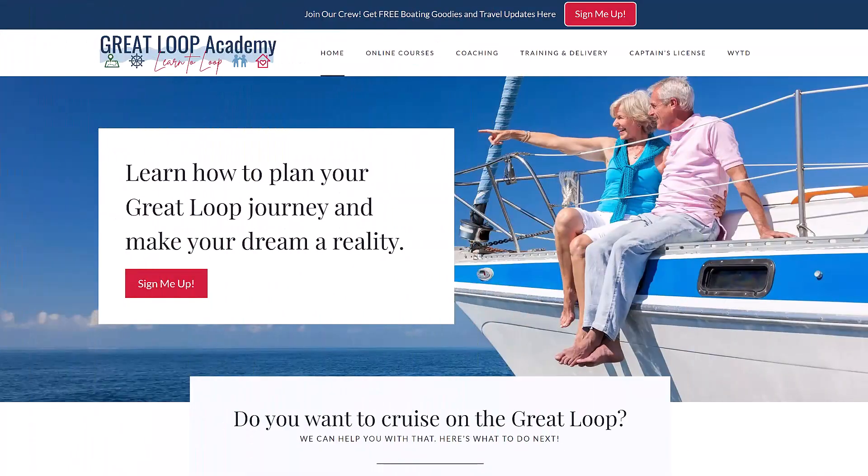Hey, have you been thinking about getting your captain's license? We have an affiliate program with Mariner's Learning System. Head on over to our website, greatloopacademy.com, and look for 'Captain's License' at the top. If you purchase through our affiliate program, you get a free 15-minute call with me and I'll give you the tips for success through the course.